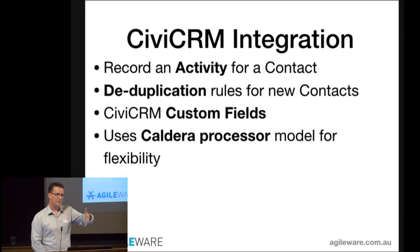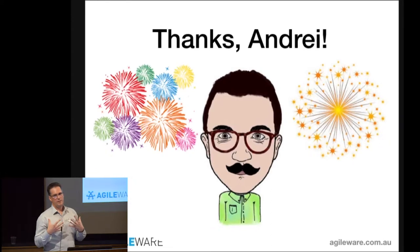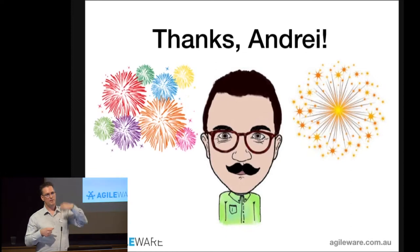Caldera has the concept of attaching a processor to your form. When you create the form, you feed data through a series of processes that manipulate or react to the data. This integration adds a series of processes to do these things with the data. Andre really stepped up to the plate and filled this gap, making it much easier for people with a WordPress site and CiviCRM to do that integration without requiring a developer.